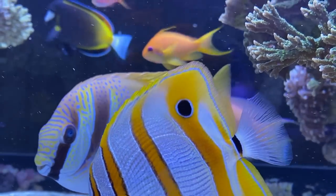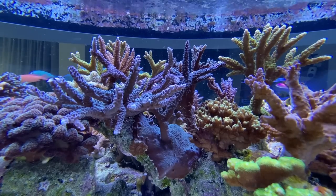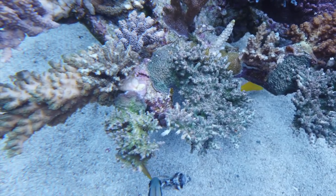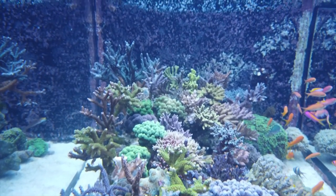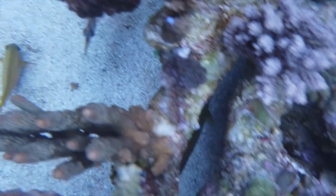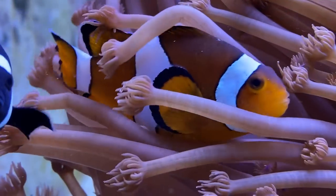In this tank we find a perfectly selected stock. As you can easily see, the focus here is on SPS. For those who don't know exactly what that is, we are talking about small polyp stony corals. These corals can look like small branches. Wesley covered almost the whole reef with them. When it comes to the fish, he uses a variety of anthias, tangs, and wrasses. Of course our good old clownfish should not be missing.